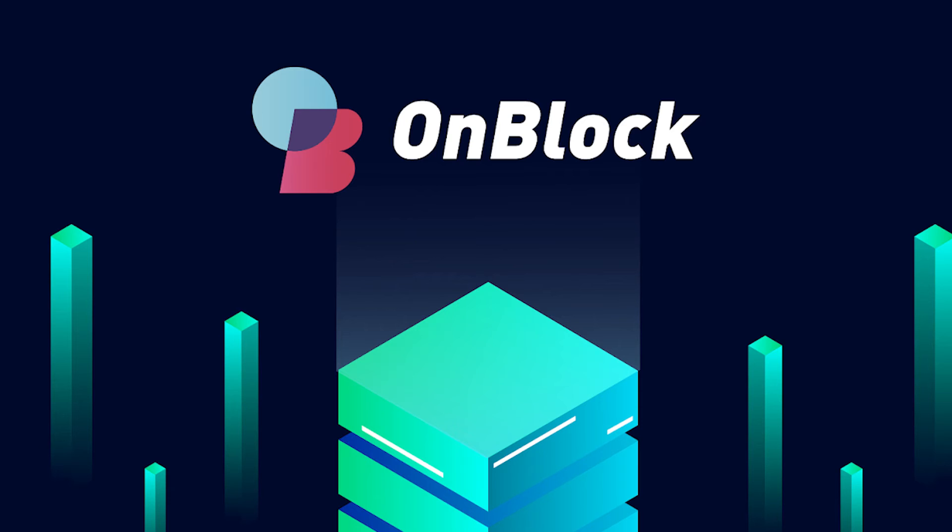An interesting fact about IOST is that in May 2019, IOST released OnBlock — a web-based platform that allows anyone to interact with decentralized applications on IOST's network. An email address or mobile phone number is all you need to log in.